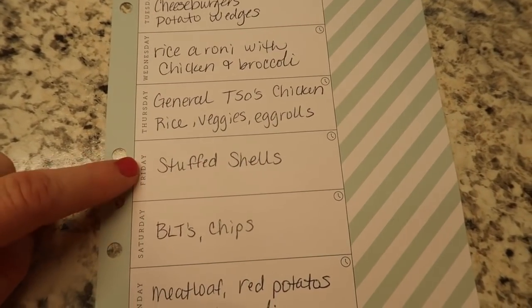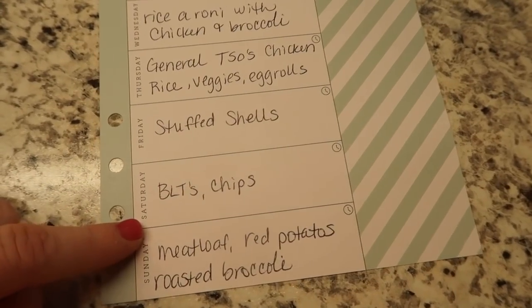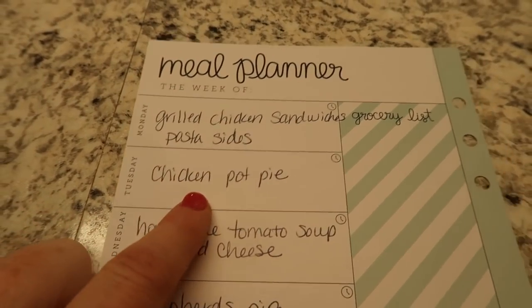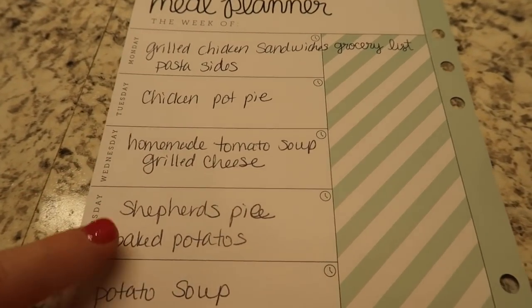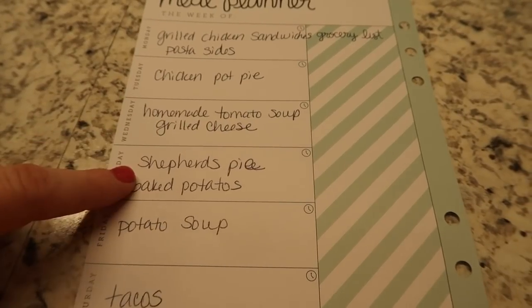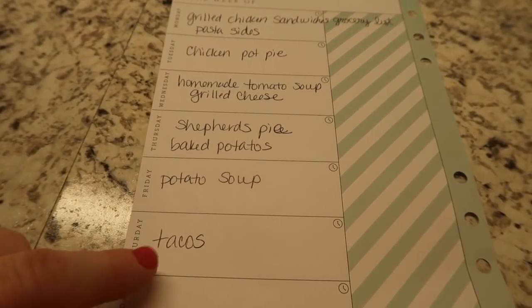I'm going to make stuffed shells — I already had the shells. Some BLTs — I had the bacon and lettuce already. Meatloaf with those red potatoes and roasted broccoli. Grilled chicken sandwiches with pasta sides. A chicken pot pie. Homemade tomato soup and grilled cheese. Shepherd's pie. Baked potatoes — I haven't made those in a while. And potato soup, because it's so good. Then nacho cheese tacos one night. That's the meal plan — pretty basic and simple.